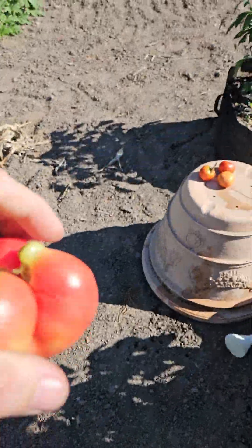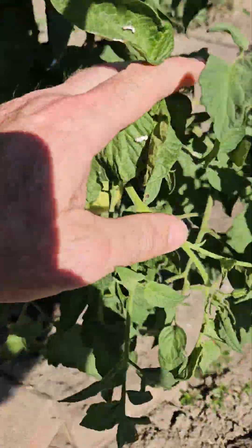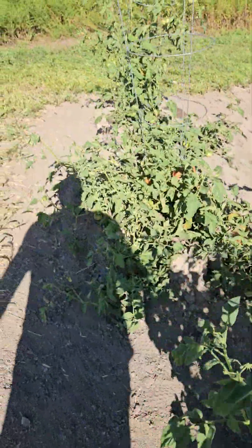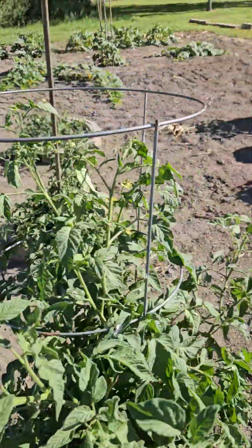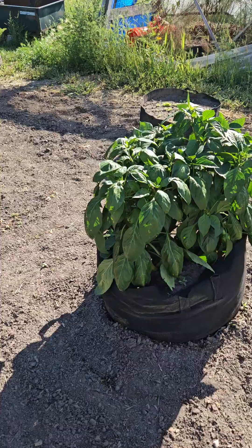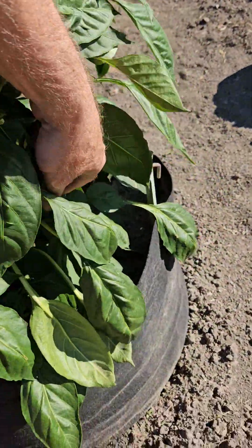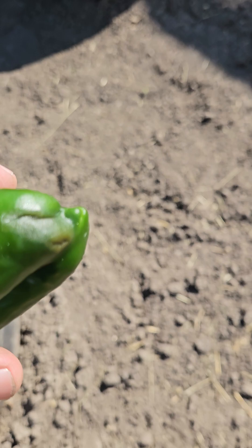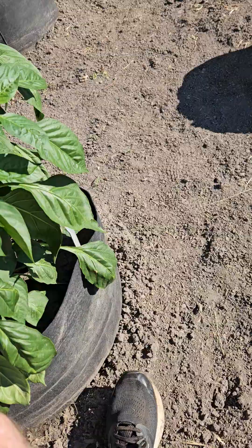There are some funky looking tomatoes. Nothing better than the smell of fresh veggies. Getting some decent size on these. I'm gonna pick this one — I can see it's starting to get discolored on the end. See how this one is? That one's good, we'll leave that one there.